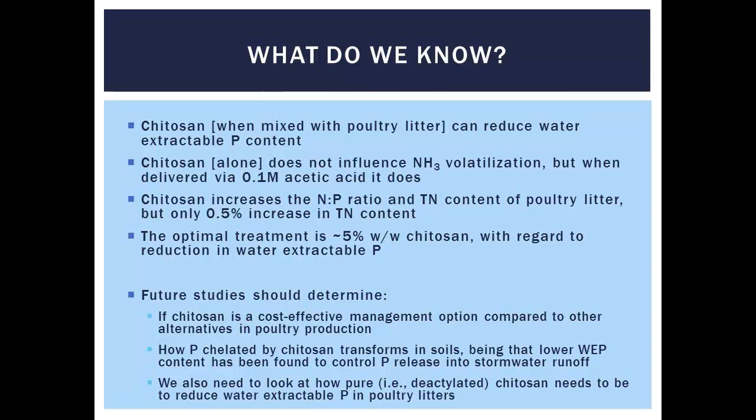The next step, as Dave is working on, is how can we process chitin into chitosan and make it affordable to possibly be used in the poultry industry. And with that, I'll be glad to take any questions. Thank you.